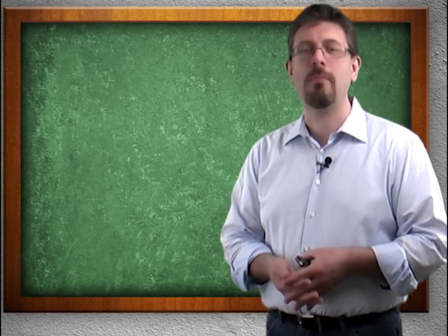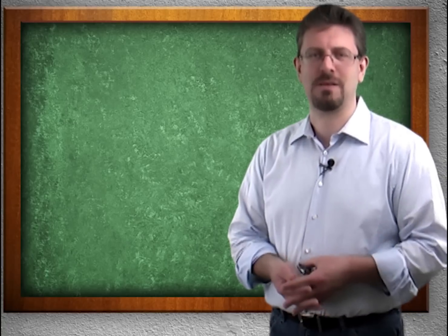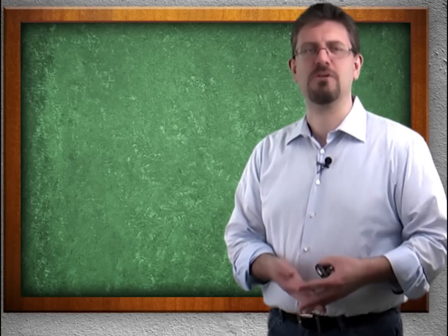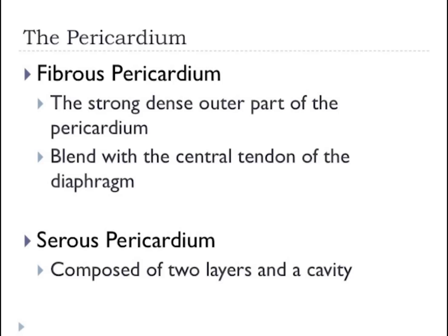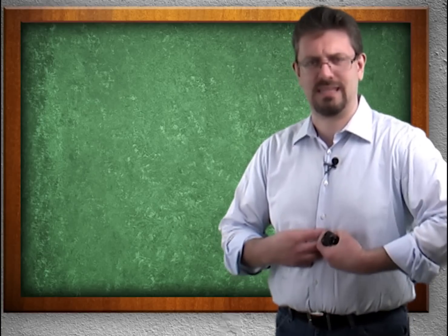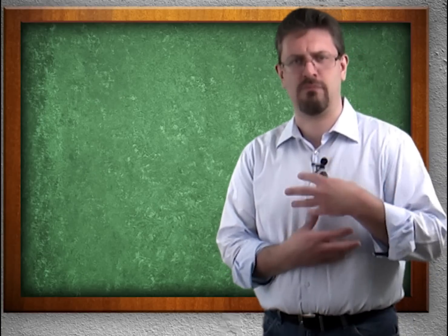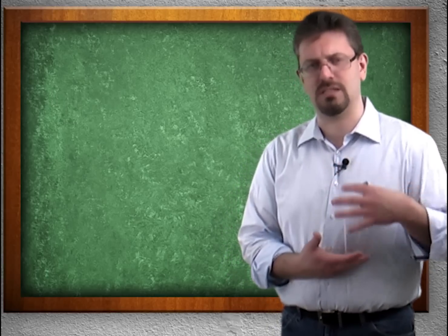The two layers that form the pericardium are the fibrous pericardium and the serous pericardium. The fibrous pericardium is the strong, dense outer part of the pericardium. It's going to blend with something called the central tendon of the diaphragm — you'll figure that out when you get to the respiratory system — but basically it melds in, and the heart is not just sitting here free-floating. It has attachment points to keep it relatively in place.